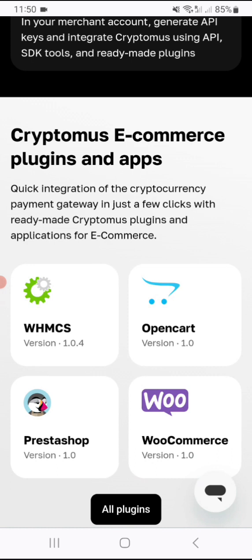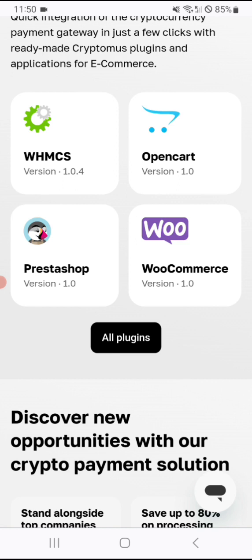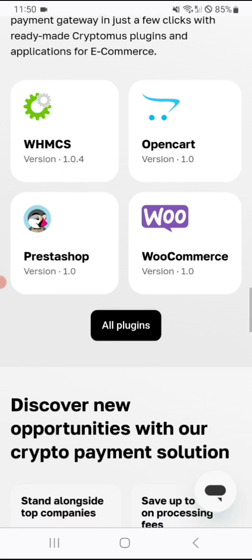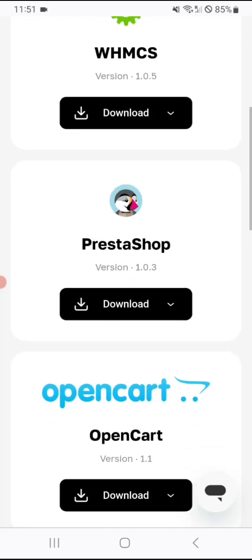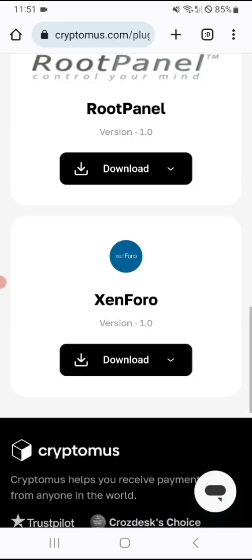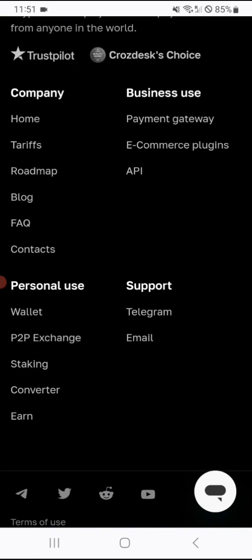You plug this API key into your system or website. Cryptomus offers e-commerce plugins and apps for quick integration of the crypto payment gateway in just a few clicks with ready-made plugins and applications. Those of you who have e-commerce websites or product stores can easily incorporate the Cryptomus payment gateway into your e-commerce system. Available plugins include OpenCart, WooCommerce, PrestaShop, WHMCS, and much more — including build manager, root panel, Zenfo, and others.